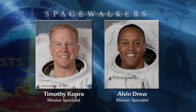Here are our two spacewalking crew members: Tim Kopra on the left and Al Drew on the right. Tim Kopra will be the lead spacewalker for both EVA 1 and EVA 2, and Al Drew will be EV2. These will be Tim Kopra's second and third spacewalks, and Al Drew's first and second. Art Thomason, the lead extravehicular activities officer for 133, has an extensive briefing for you later today where we'll go through both EVAs in detail.